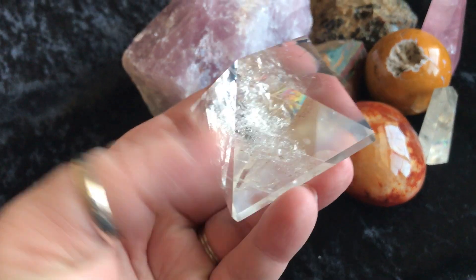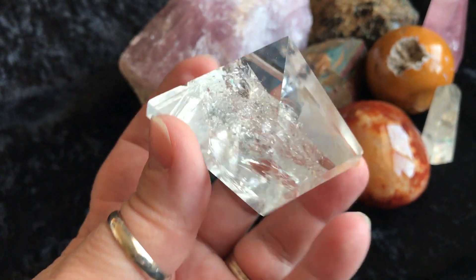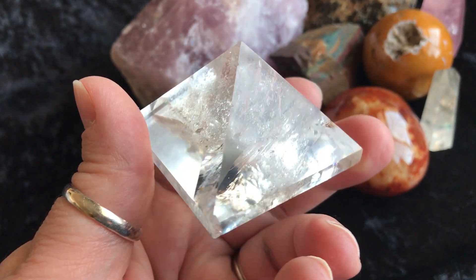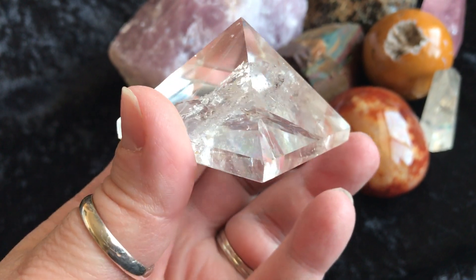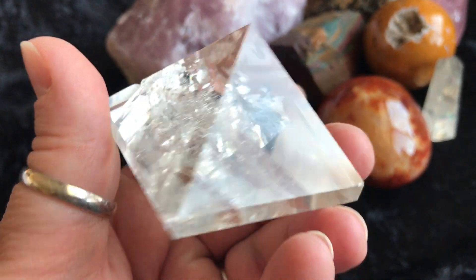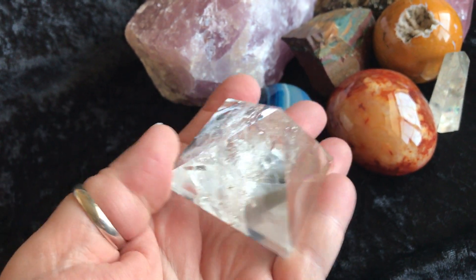Then we have this quartz pyramid just with like a giant rainbow inside of it. Gorgeous. When I was at the Tucson show, I selected — I got a couple of these and they're just beautiful. Rainbows all over. There's a little rough spot right there, nothing major, but I just like to point it out. Check that out — the bottom. Here it is in my hand, it's pretty good size and it's gorgeous.